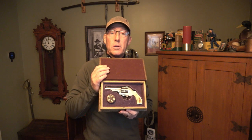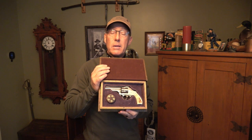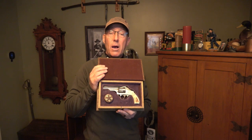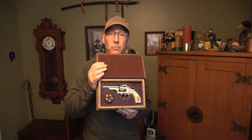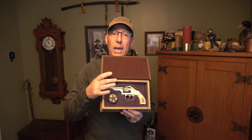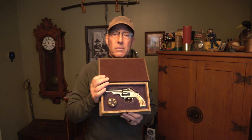It's a Merwin and Halbert three-and-a-half-inch barrel fourth model pocket revolver. Merwin and Halbert was a New York City designer and marketer of firearms, operating from 1874 to 1896. They contracted out with Hopkins and Allen to manufacture this firearm for them. One of the mistakes they made was marketing the gun as manufactured by Hopkins and Allen.